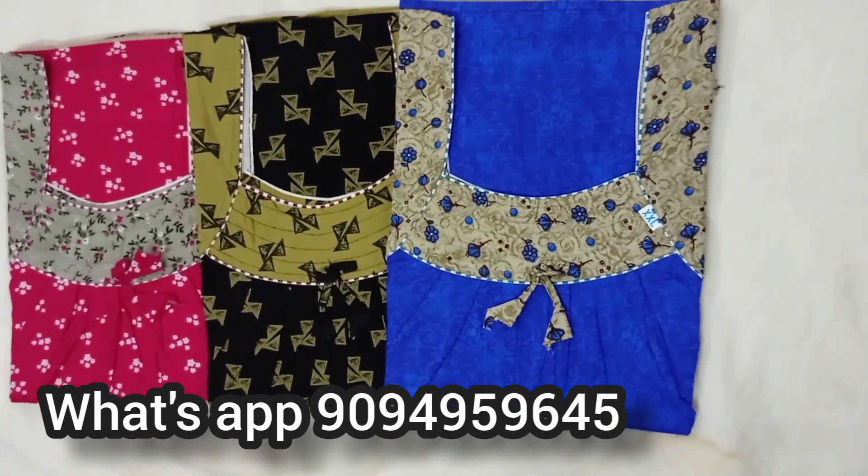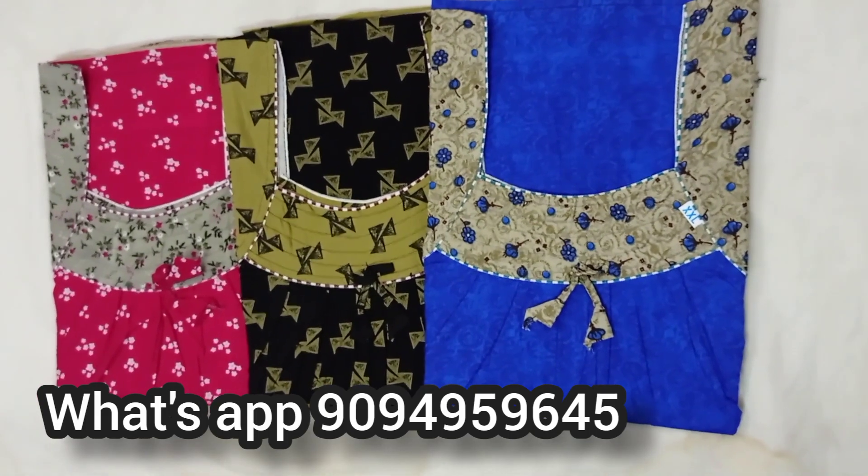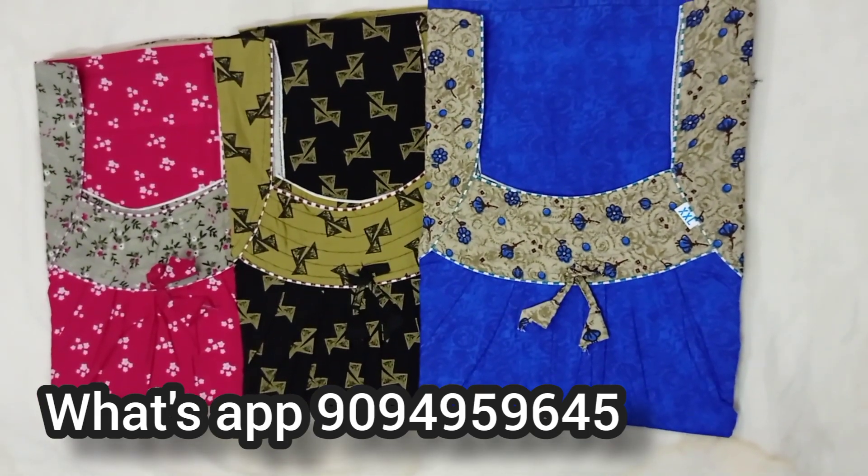Hi viewers! This is our channel. The rate is ₹230 for 3 and above 3 pieces. This is free shipping.